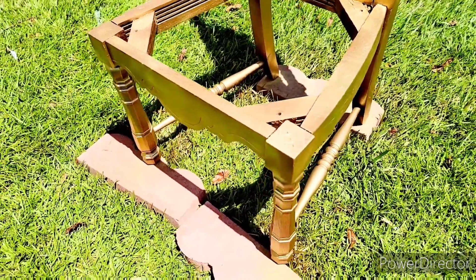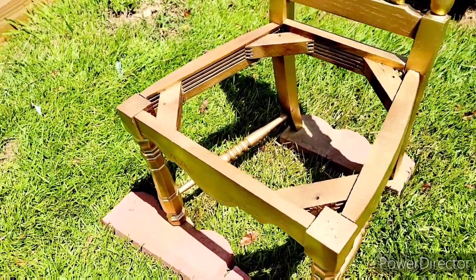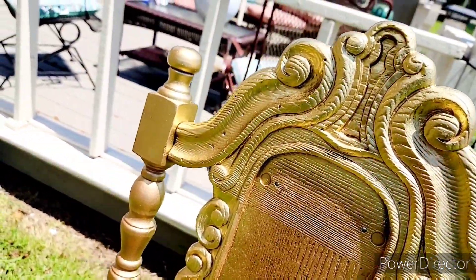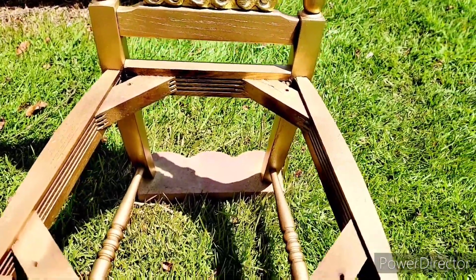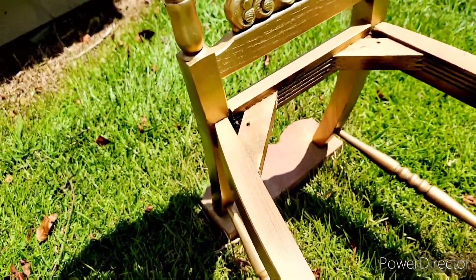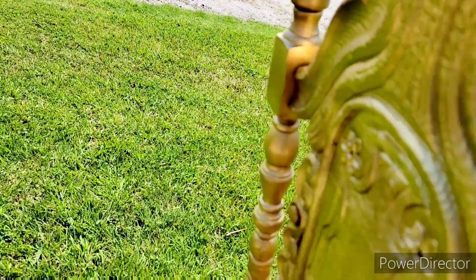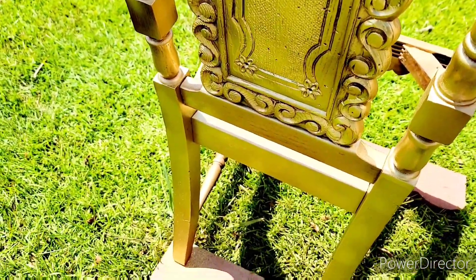I didn't want to bring my phone out while I sprayed it because the wind is blowing a little and it might mess my phone up. But here it is — it came out good. That's that gold leaf. I put two coats on it, might end up putting a third one. Look at the back — how it came out, really pretty. You can really see that detail and those designs in it.